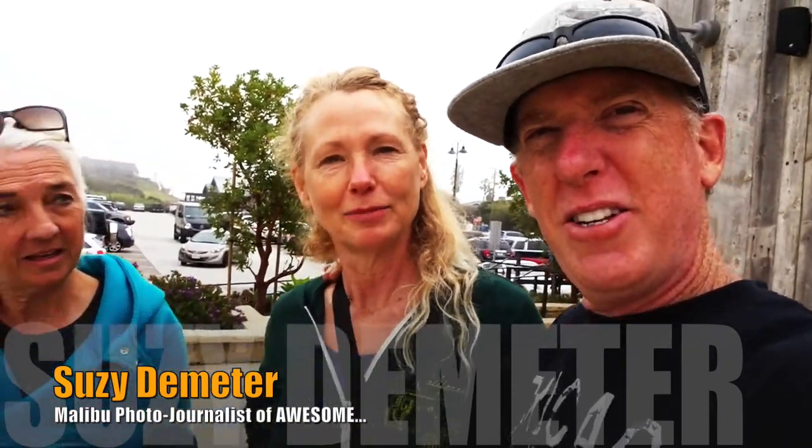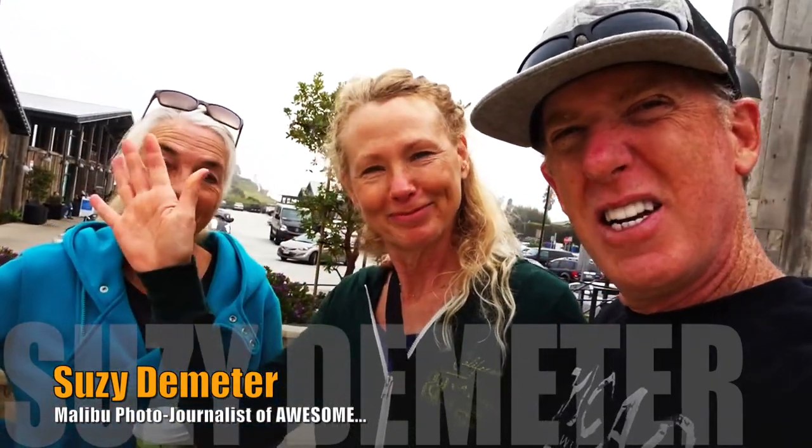Big thanks to Toyota — they gave us a free Starbucks card along with a hydrogen car. We're up having coffee, thanks to Toyota, and we ran into Susie Demeter. She is a phenomenal photographer here in Malibu.